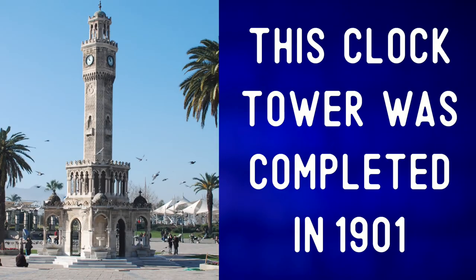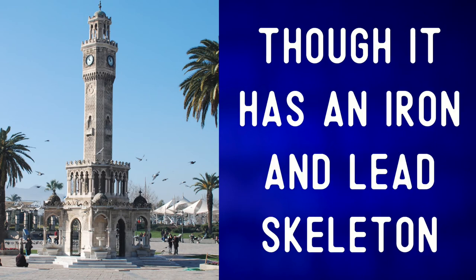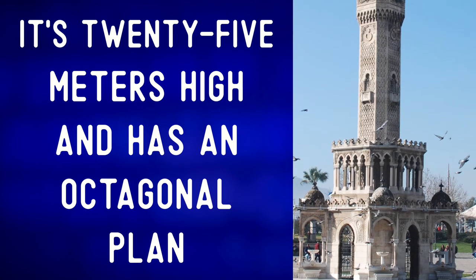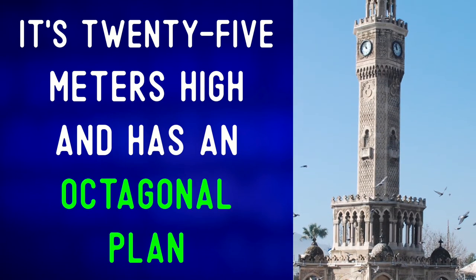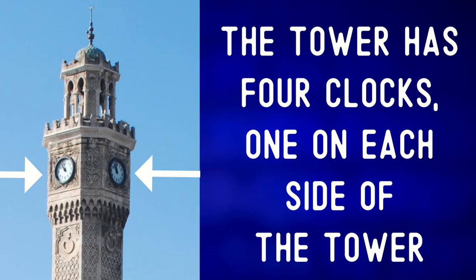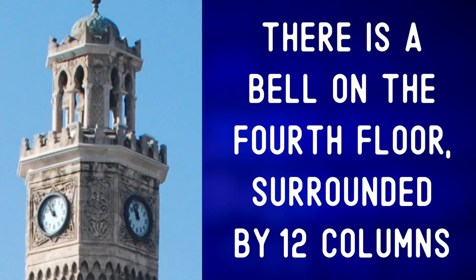This clock tower was completed in 1901. The tower is made of marble and stone, though it has an iron and lead skeleton. It's 25 meters high and has an octagonal plan and four floors. The tower has four clocks, one on each side of the tower. There are four fountains around the clock as well. There is a bell on the fourth floor, surrounded by 12 columns.